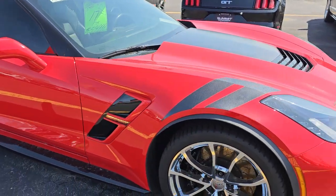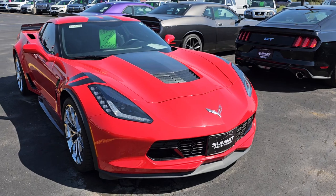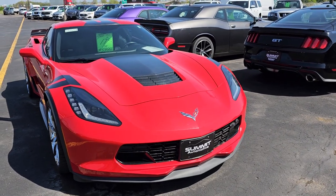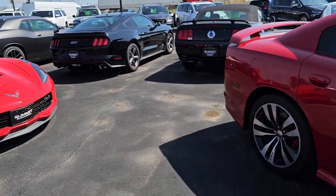Here is a 2017 Grand Sport Stingray body style. That thing's hot — Torch Red I think is the color on that. We did a video on that car. That thing's really sweet.